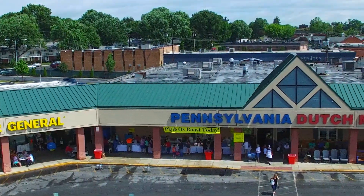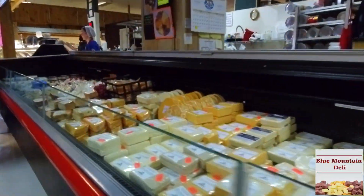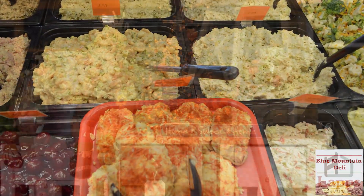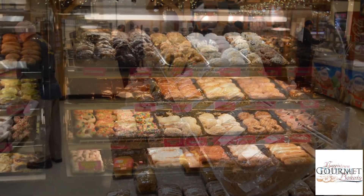As you wander through our market, you'll discover the abundant selection of fresh fruits and vegetables, exquisite cheeses, refreshing salads, the finest Amish crafts, beautifully handcrafted furniture, a charming collection of old-fashioned candies, an enchanting bakery, and homemade donuts.